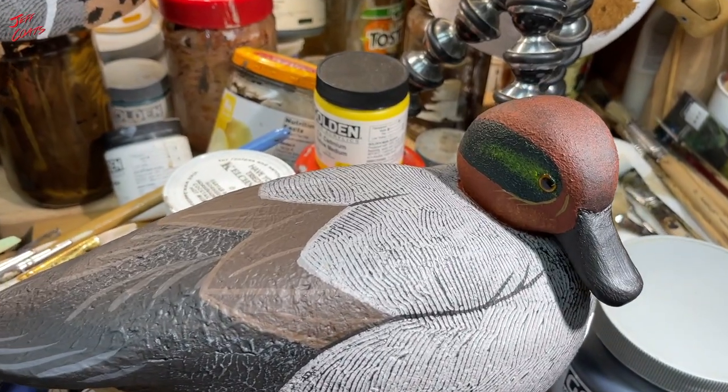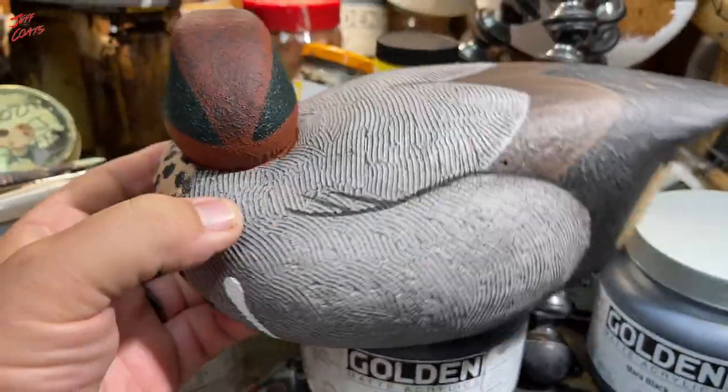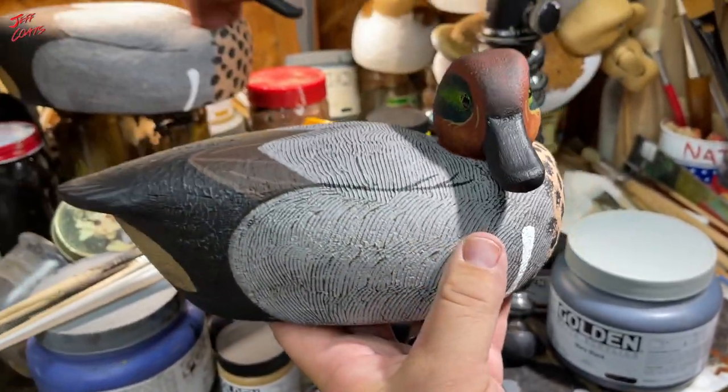Bird number five. I don't really know where I came up with this head, but he is what he is. Oh! Almost lost him. All right, so what do you think?